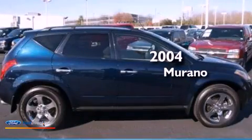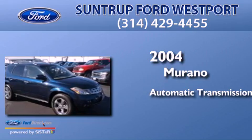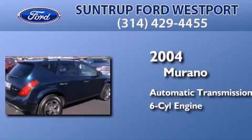This is a 2004 Nissan Murano. This crossover has an automatic transmission and a 3.5-liter V6.